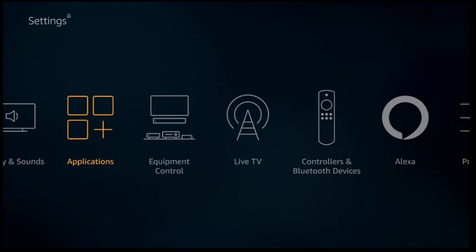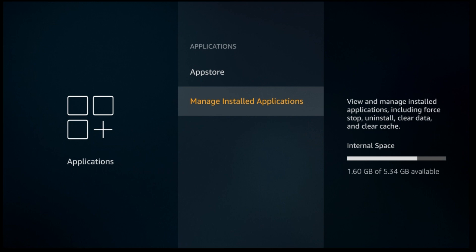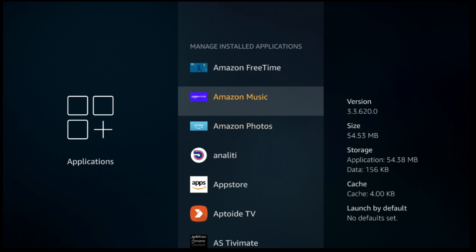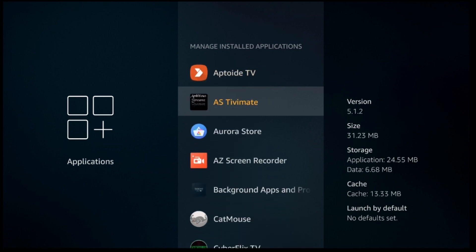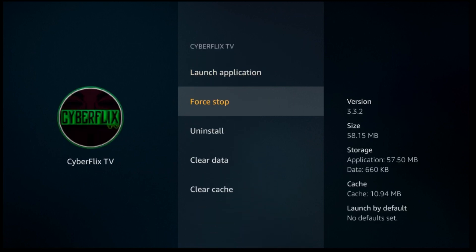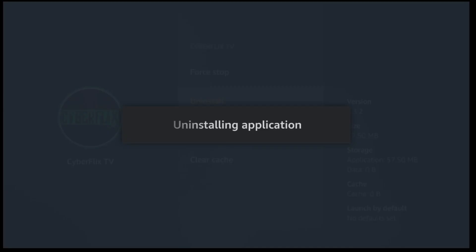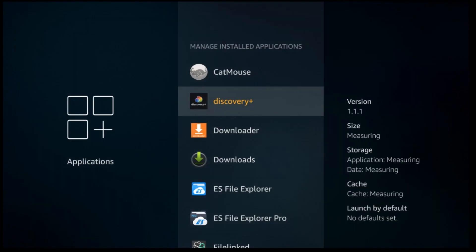Next, go to Applications and open up Manage Applications. Go through it and get rid of the apps you no longer need or use. You can do a force stop on it, clear the cache and data, and then uninstall. Go ahead and do this for all the ones you don't need anymore.